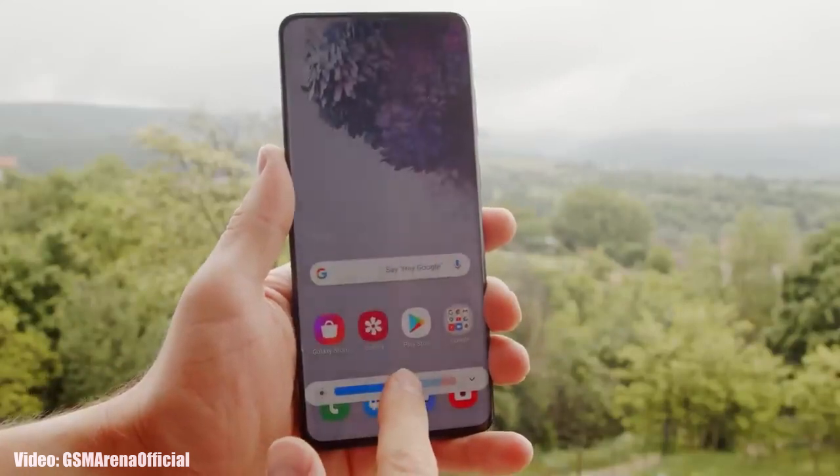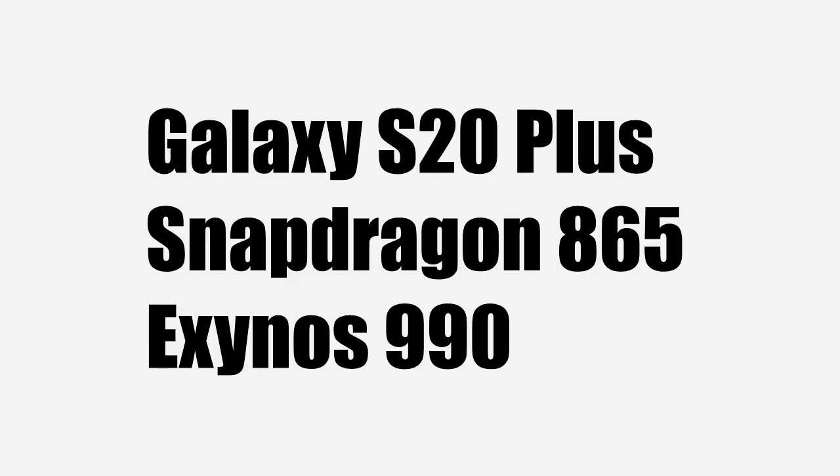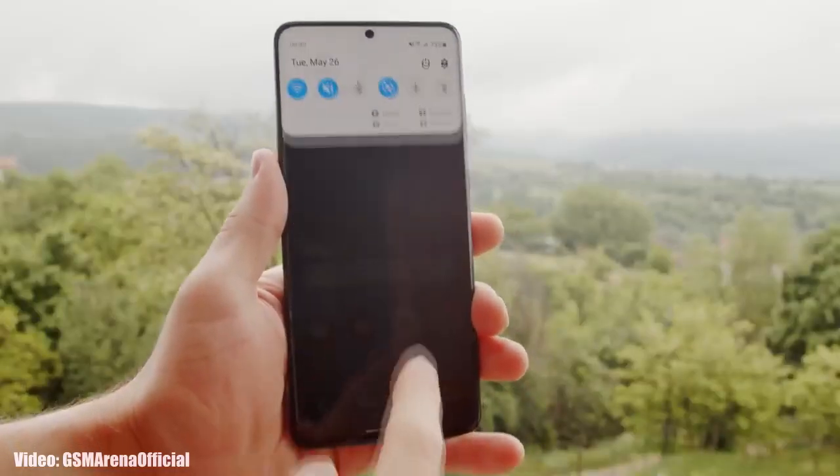I know it's sad because a lot of people still use the Galaxy S20 Plus. It has a powerful Snapdragon 865 chipset, and in some regions it comes with the Exynos 990 chipset. These processors are still powerful in this day and age. So what's the reason why the Galaxy S20 is not eligible for the Android 14 One UI 6 update?